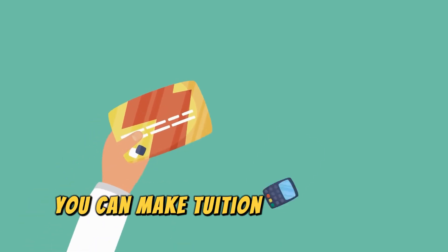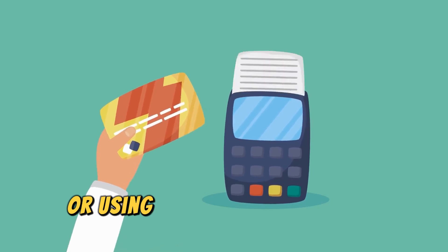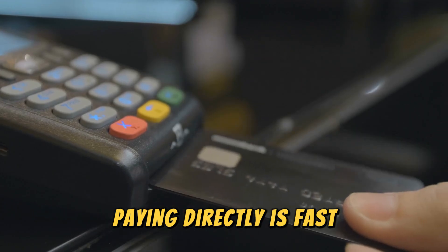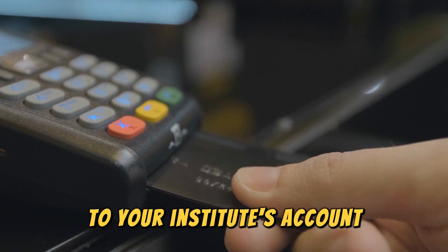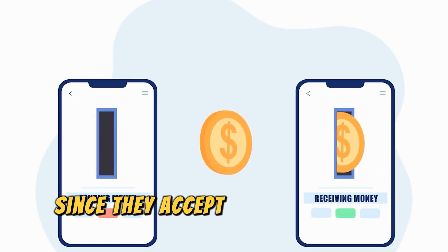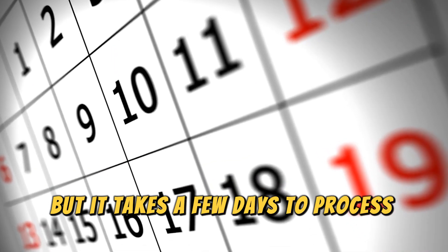You can make tuition payments to your institution either directly or using a third-party payment processing service relevant to the institution. Paying directly is fast, and the funds are transferred instantly to your institute's account. Third-party payment processing services are convenient since they accept almost all card types, but it takes a few days to process the payments.